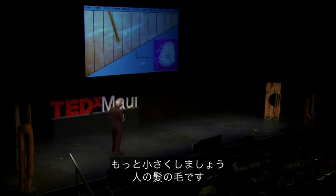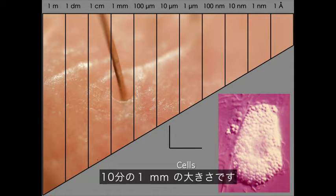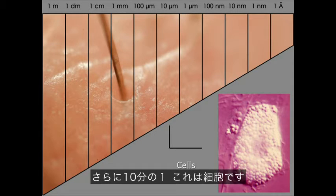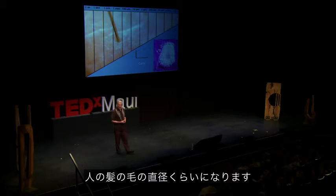As we go smaller, here is a human hair. A human hair is about the smallest thing that the eye can see — it's about a tenth of a millimeter. And as we go smaller again, about ten times smaller than that, is a cell. So you can fit ten human cells across the diameter of a human hair.